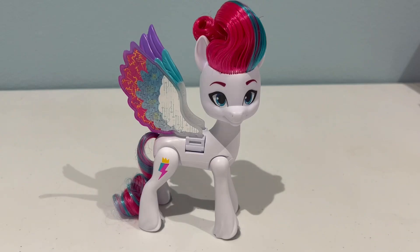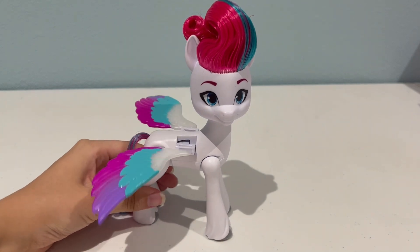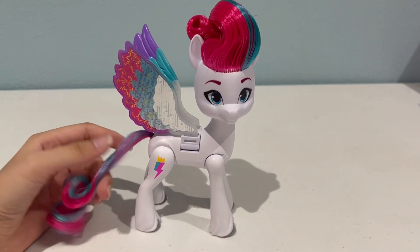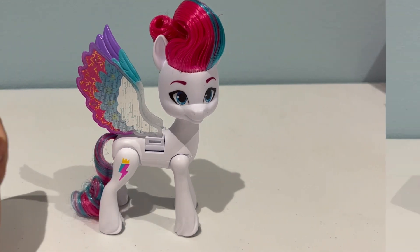Overall, she's a really cute Zip figure. I really appreciate the fact that her wings can flap because I love when the ponies can do things like this. It's interesting that we have a new size of pony figures. Let's go ahead and move on to our next toy.